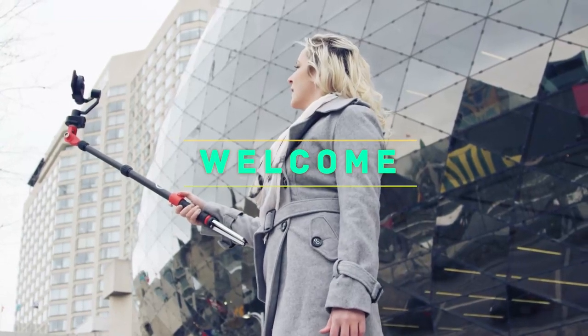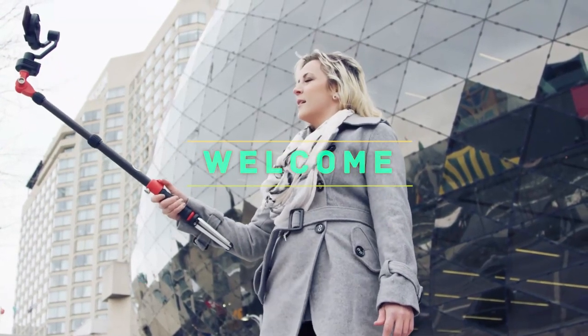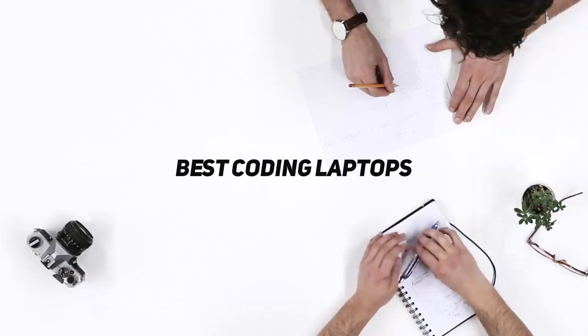Hey, welcome back to my channel. In this video, I'm gonna talk about top 5 best coding laptops.